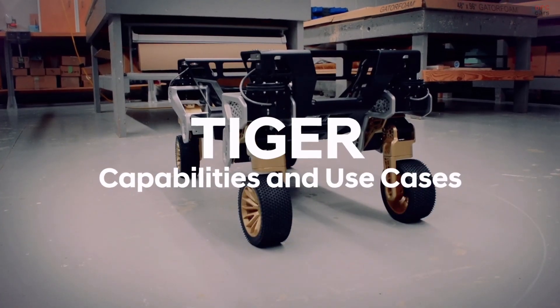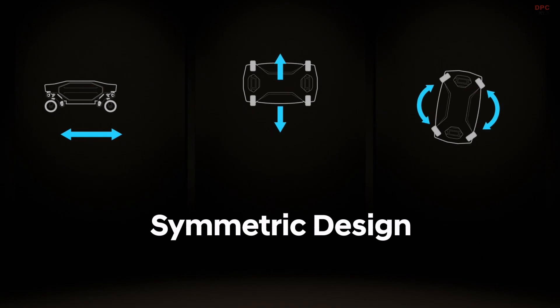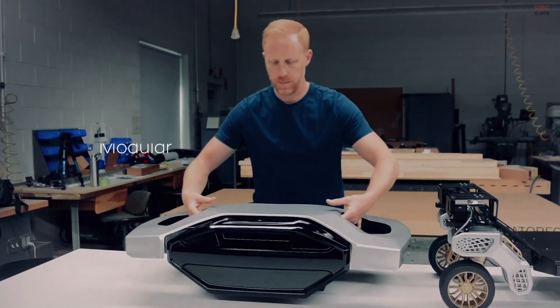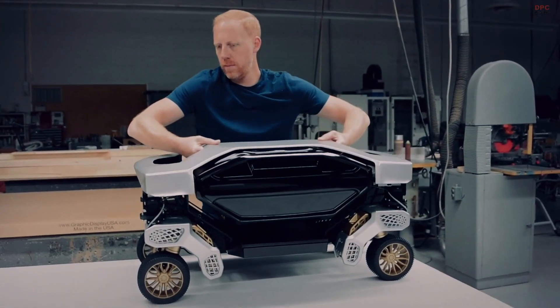TIGER X1 has a symmetric design, so it can travel backwards as easily as forwards, to the left or right. Its body is modular, so TIGER can perform different missions.